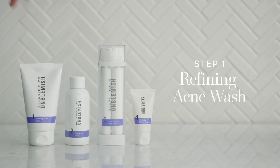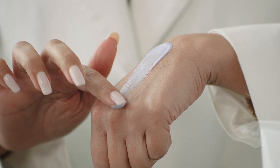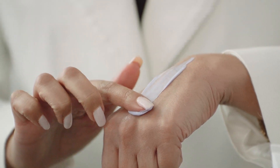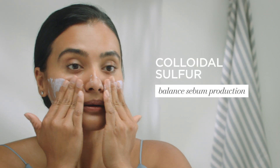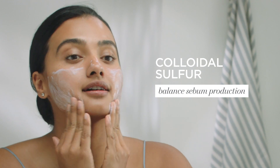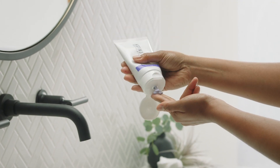In our new step one, the Refining Acne Wash, we remove the exfoliating beads for a gentler yet effective clean. Customers will still get the exfoliation benefit with salicylic acid to clear pores, while colloidal sulfur helps balance oil production which causes breakouts. The gentler creamy cleanser will be a big hit as it removes oil, facial makeup, and impurities from the skin.